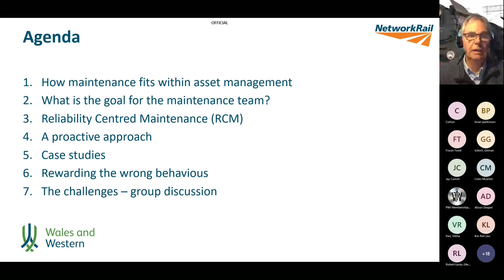So what are we going to do today? First of all, we're going to look at how maintenance fits with asset management and what the goal is for the maintenance team. We'll have a quick look at reliability-centred maintenance, and then we'll look at the benefits of a proactive approach, including a couple of case studies. We'll also talk about rewarding the wrong behaviours, and then open it up to group discussion.